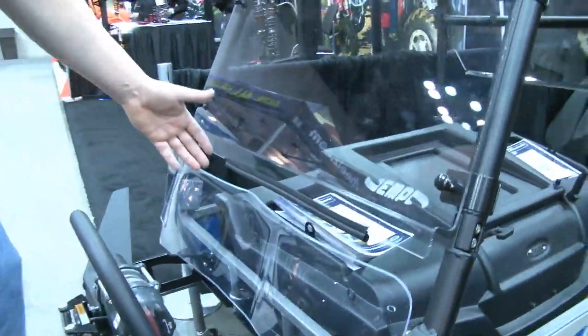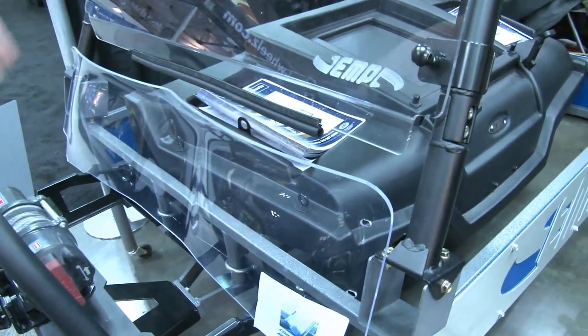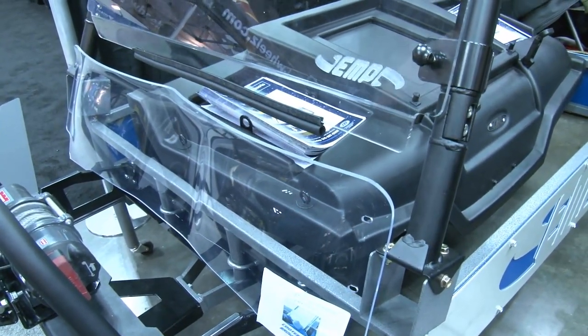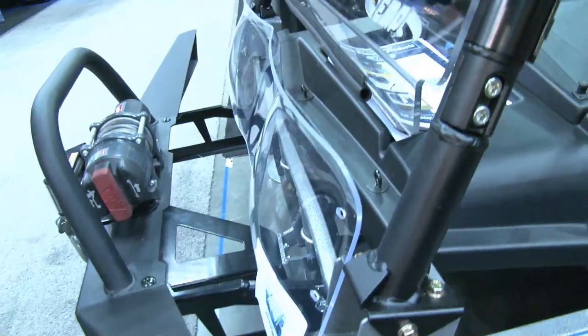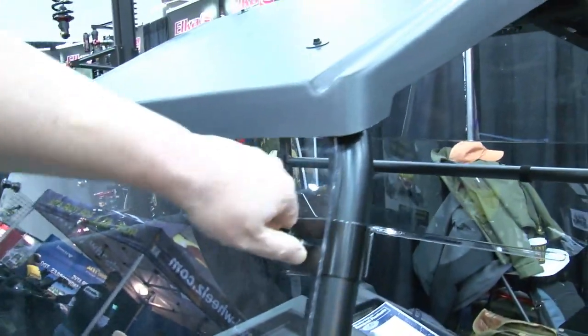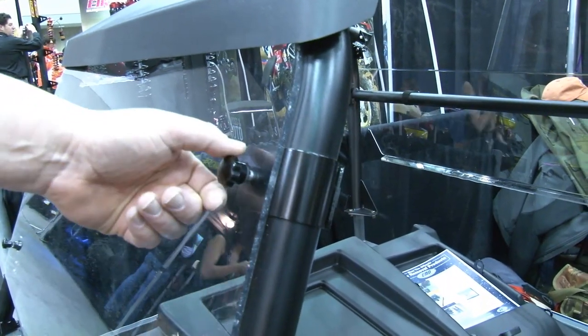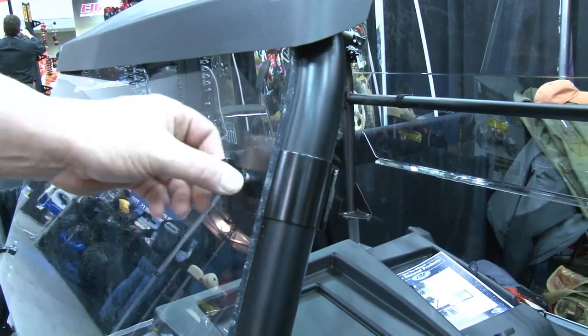Here's our Can-Am Commander half windshield — that is a thermoformed one with a little Batwing look to it. And this is our Can-Am Commander hard coat windshield. It mounts with our Quick Connect clamps. Once you secure the clamp to the roll cage, you can simply remove the four thumb screws to remove the windshield.